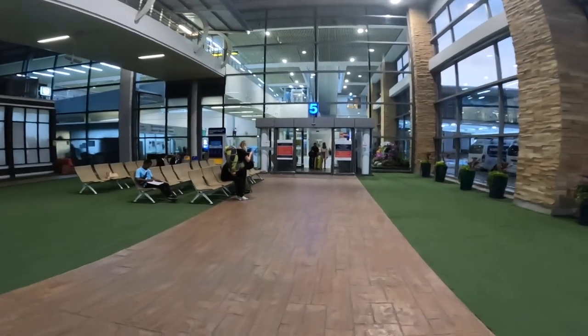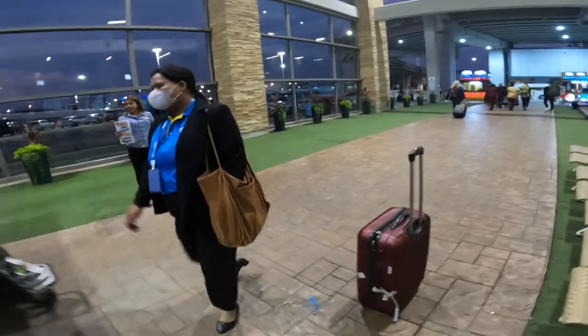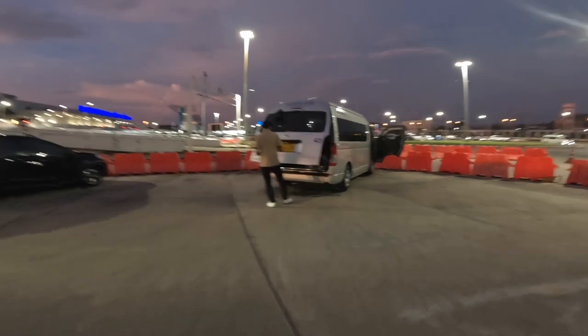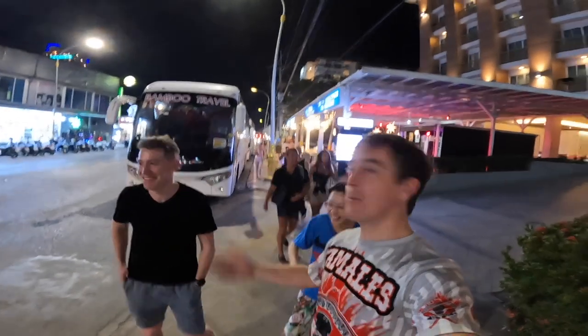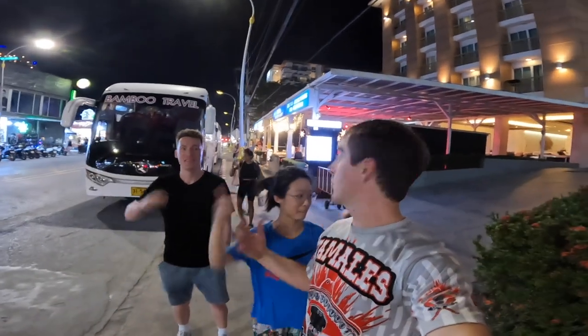If you've already bought your tickets, you just come and wait over here by the exit. Okay, we go now. You can go in first. And then the minibus drops you off at your hotel — so we're here now. All right, let's go get some food!